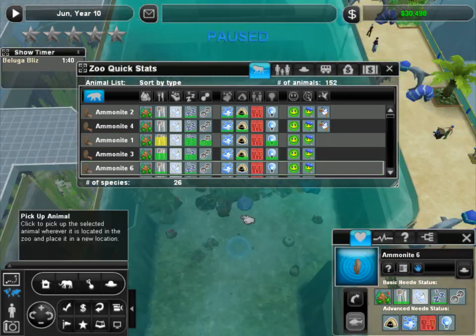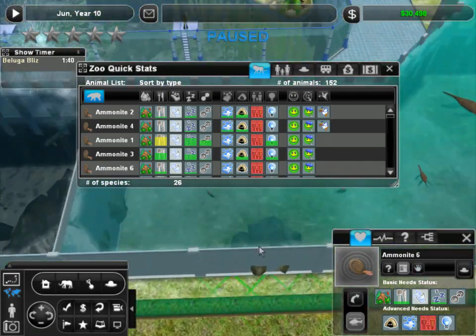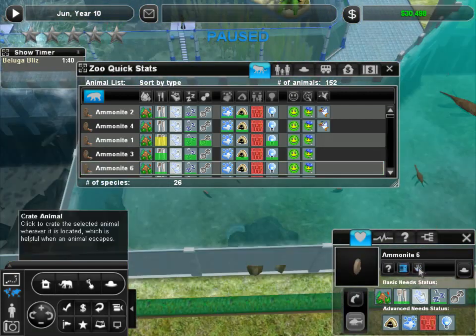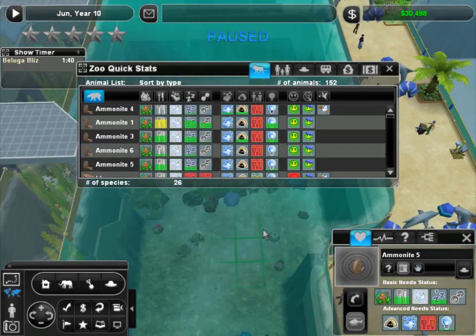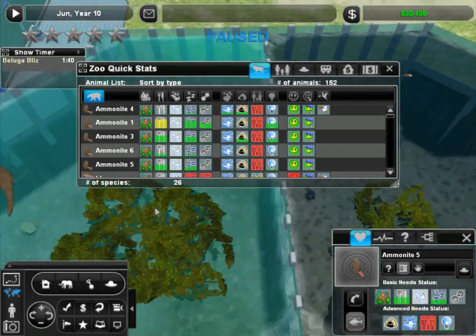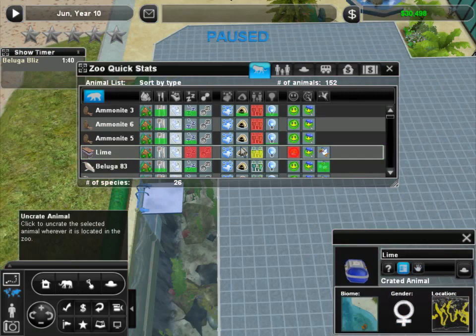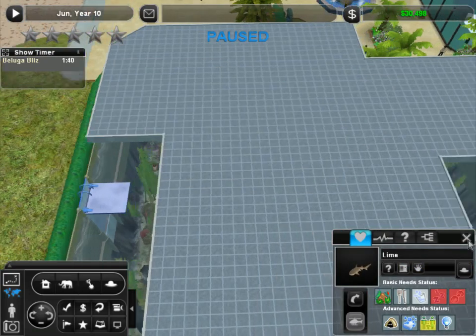Hopefully we can save enough money that we'll be able to get him taken care of. Let's see — Ammonite 6, Ammonite 5. Where's Ammonite 5? Alright, there we go. Ammonite 5. Dang it, Lime! There we go. Lime's out of her box.